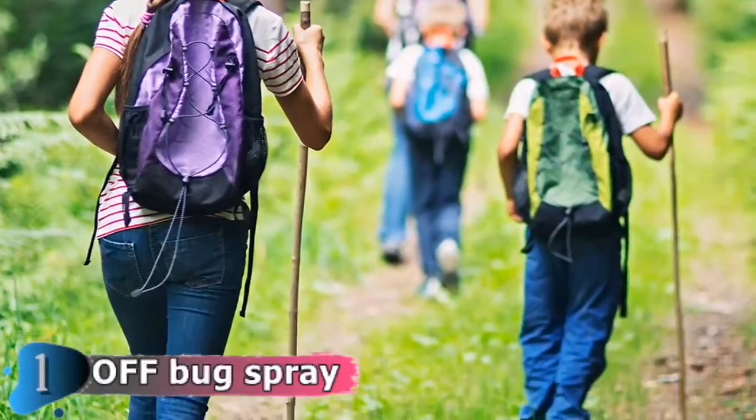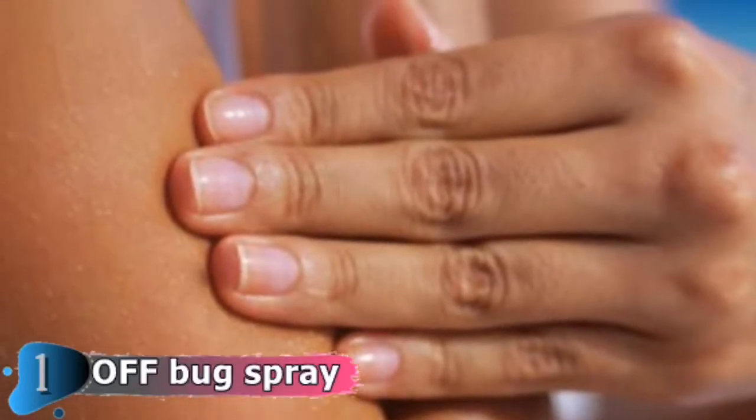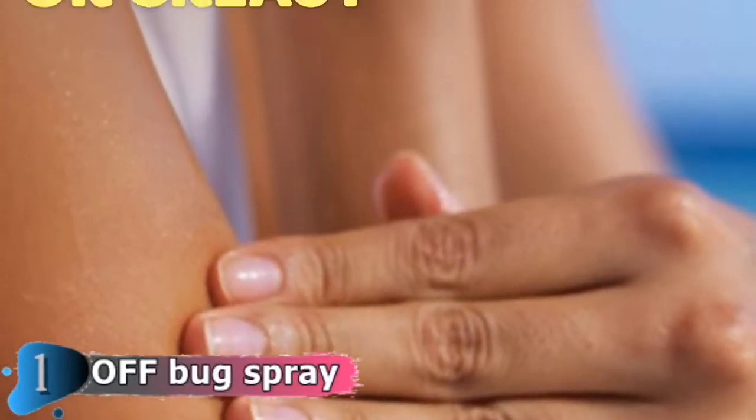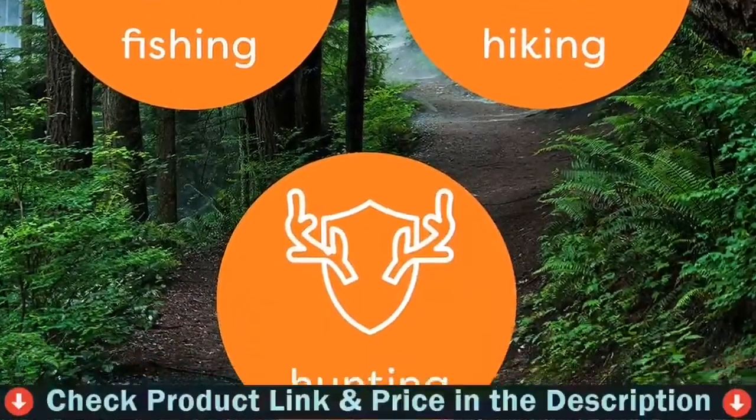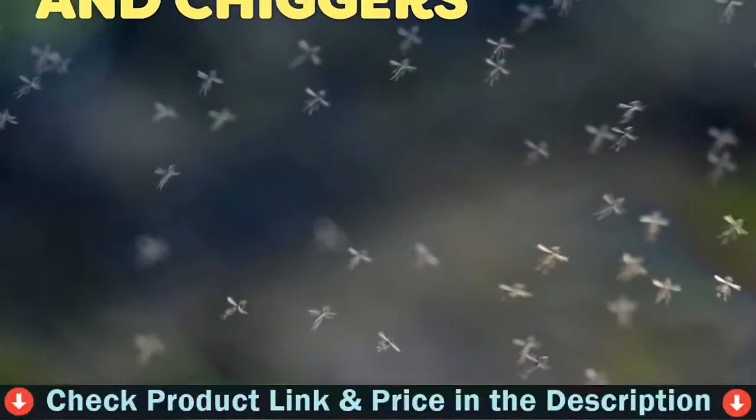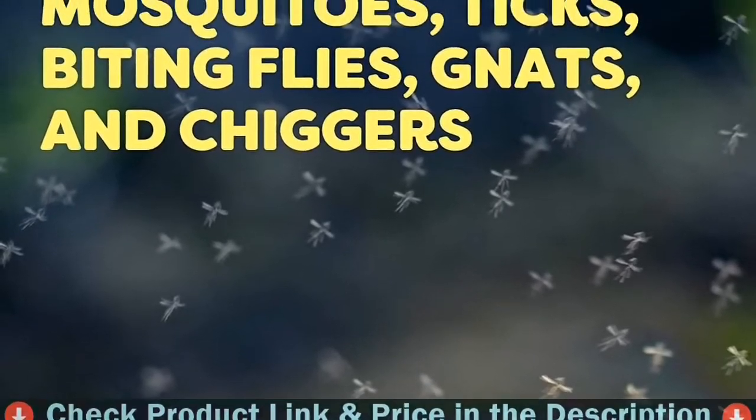Use OFF! Deep Woods the next time you go camping, fishing, hiking, or hunting in heavily wooded areas. It's also effective against biting flies, gnats, and chiggers. When applied correctly, DEET forms a vapor barrier at the skin that deters mosquitoes from landing on the skin.